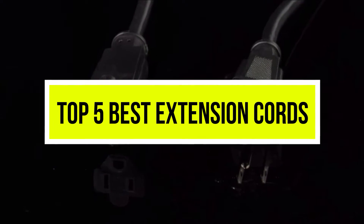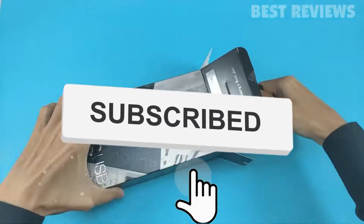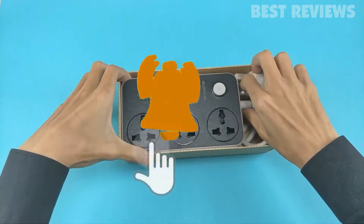Hello viewers, welcome to another great video for the top 5 best extension cords right now. Subscribe to the channel if you're new and turn on notifications so that you never miss a new video.